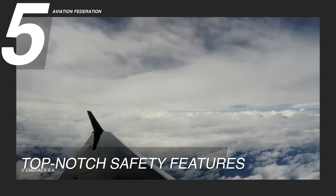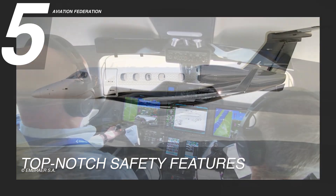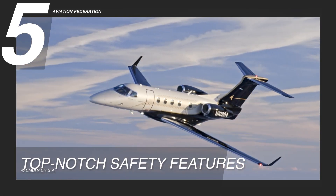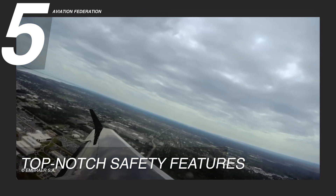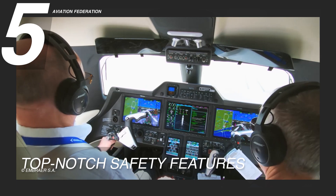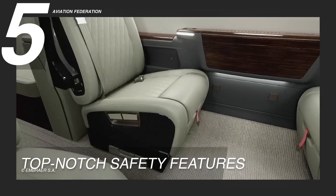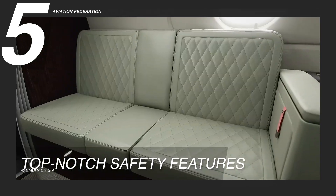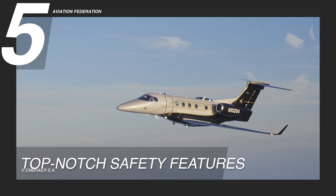This emergency descent feature offers peace of mind to both pilot and passengers, knowing that there are well-defined protocols for handling unexpected situations. The Phenom 300E is also equipped with robust ice protection systems, crucial for countering the risks posed by icy conditions during flights. These systems effectively prevent ice from accumulating on critical surfaces of the aircraft, ensuring optimal aerodynamic performance. This aircraft truly has an impressive array of advanced safety features, ensuring that your journey is not only luxurious but also among the most secure options in the market.